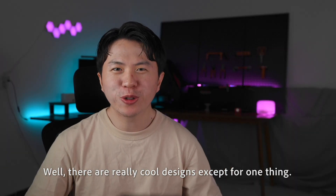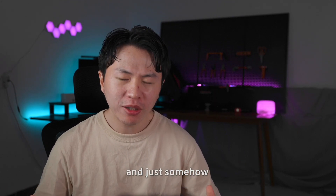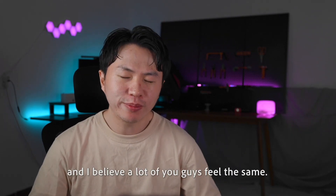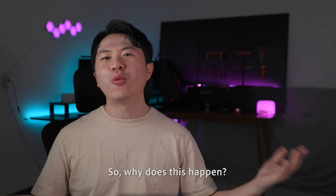Well, these are really cool designs except for one thing. I took a very long time to adapt, and somehow my typing speed decreased dramatically. And I believe a lot of you guys experience the same. So, why does this happen?